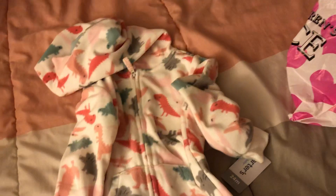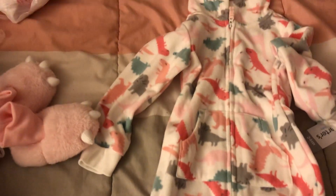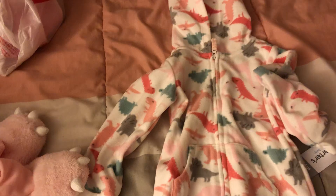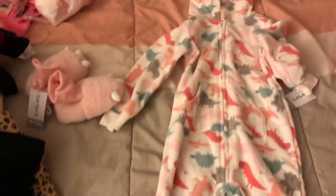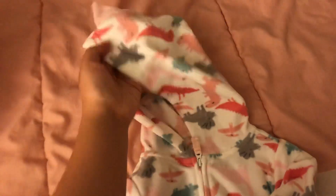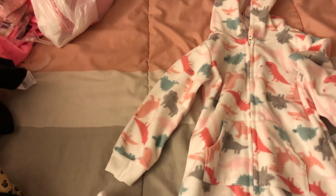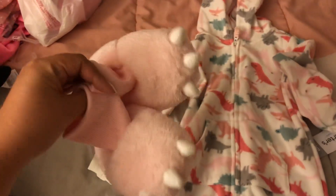The next thing I got her — I saw it on the website and I instantly had to get it, and my husband loved it too. As soon as I showed him, he was like, 'We have to buy it.' It's a footless pajama — a hooded one. I love the hooded detail, it's so cute. It's a dinosaur print, and I really, really love dinosaurs. I also bought the matching slippers that go with it.